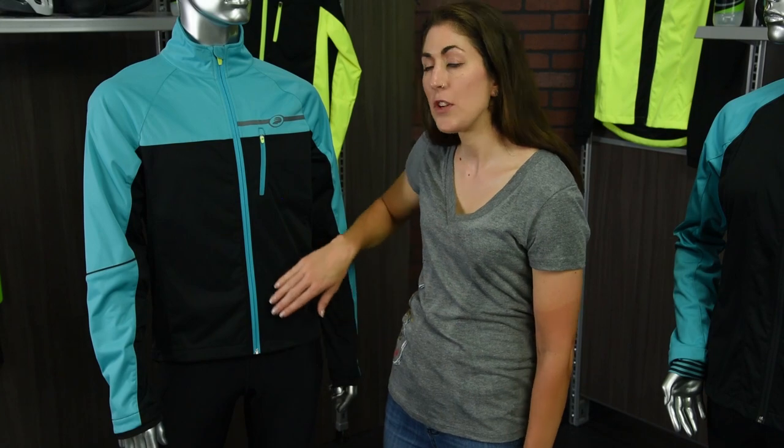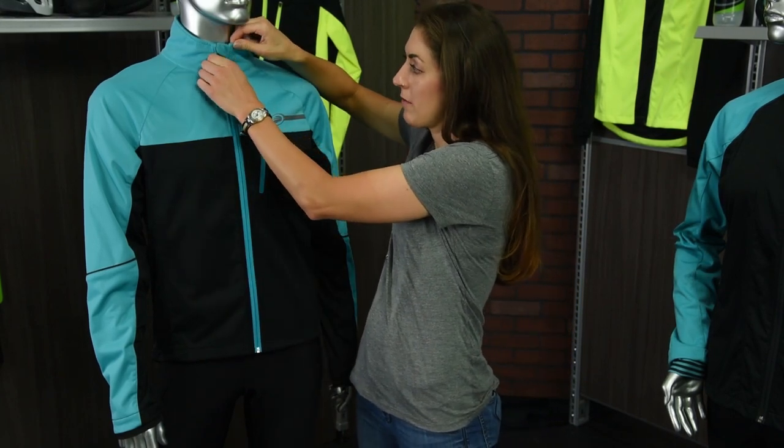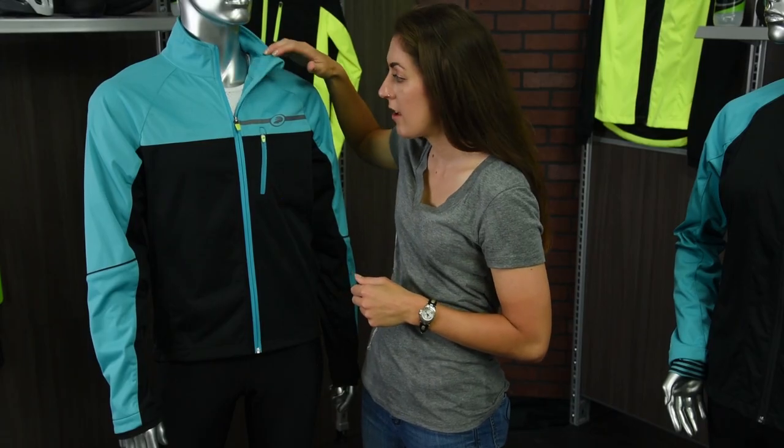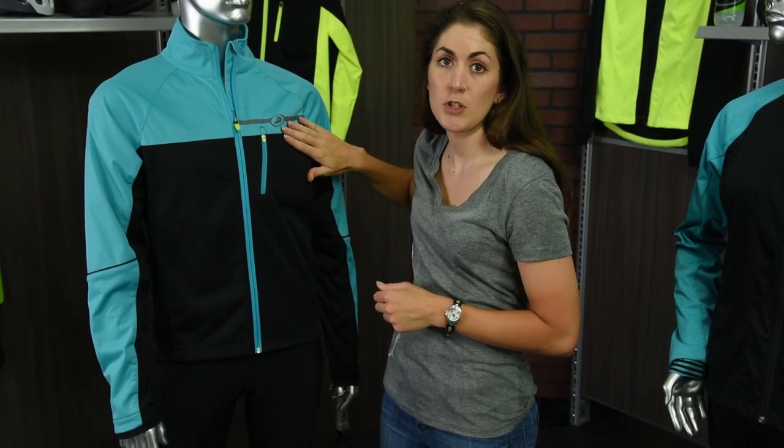Both jackets feature a full-length zipper with garage closure for comfort at the neck, with a brushed inner lining that's moisture wicking to help keep you dry. The men's also features a zippered chest pocket.